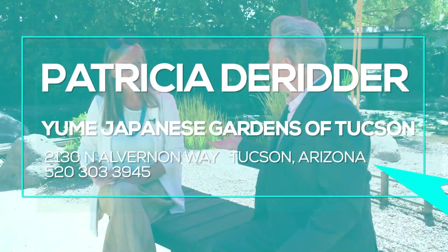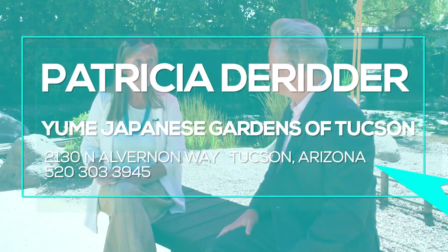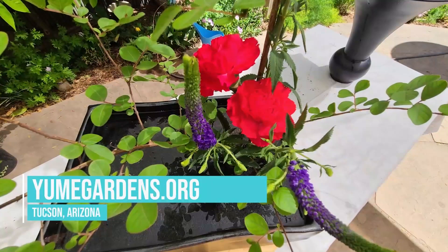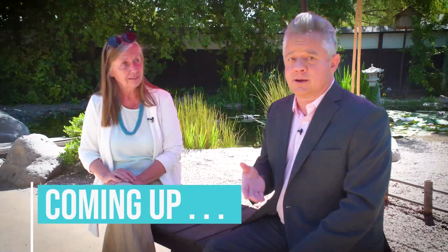I understand that you also do floral arrangement classes. Tell us about that. Actually, the reason why I was able to create this garden is because I've done Japanese floral arrangements for 50 years. We have a certain individual on our show — his name is Tomas Del Guapo, the interior designer. He would love to make a floral Japanese arrangement with you. Would you like that? Sure, you would be welcome.